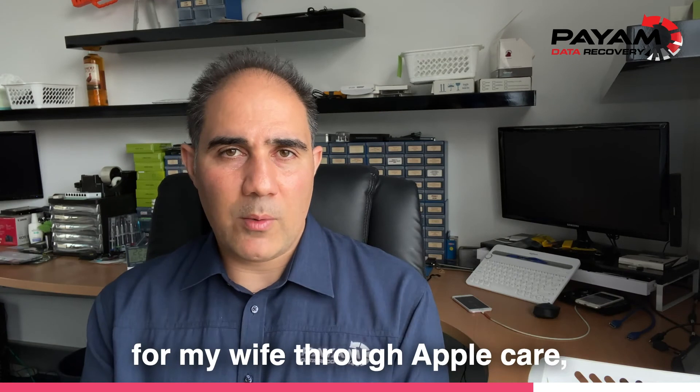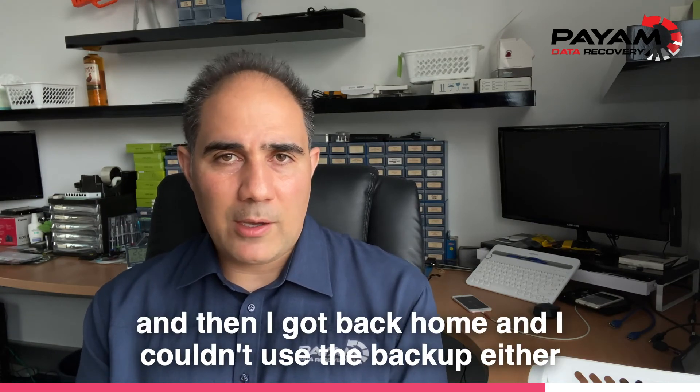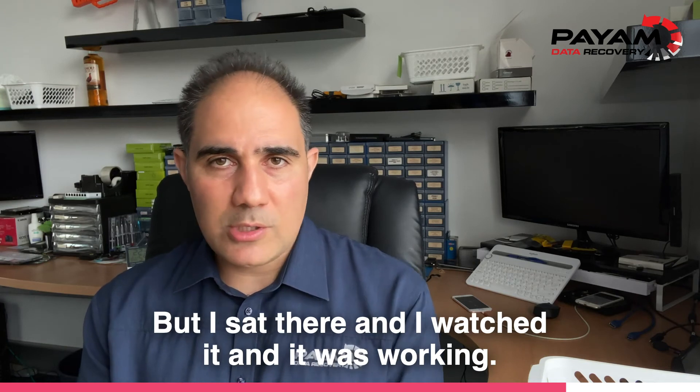I replaced the phone for my wife through AppleCare at an Apple Store, which were great. Then I got back home and I couldn't use the backup either. It just kept giving me a message saying you have no backup or this is not a backup. But I had sat there and watched it — it was working.